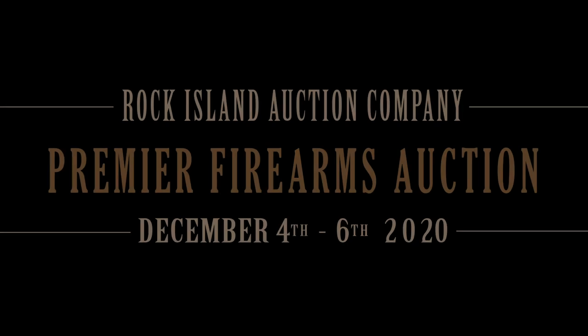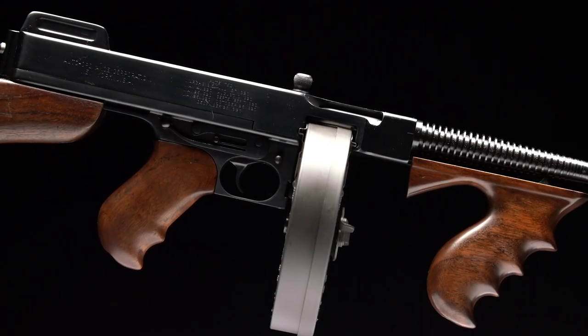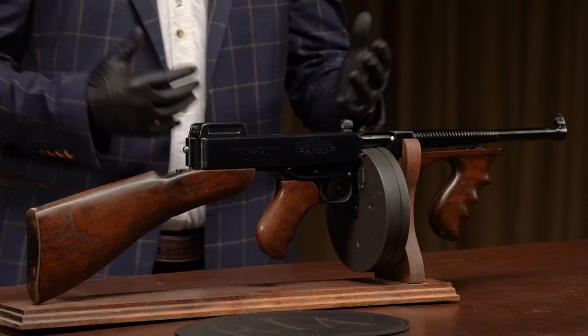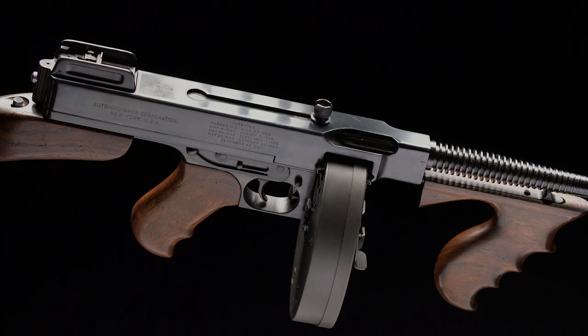Number 32 on our list, lot number 1477 — representing the Class 3 NFA weapons in the sale. We have a Thompson you can't refuse: as used in the filming of The Godfather. There are movie guns and there are movie guns, but to have a registered 1921 Thompson that you can watch on the silver screen in one of the most iconic movies of all time — find a better one, find another one. You can't. A Thompson you can't refuse. Number 32, lot 1477.